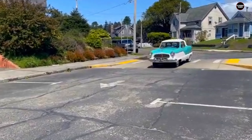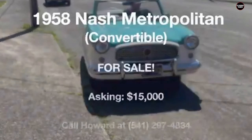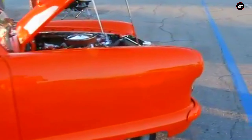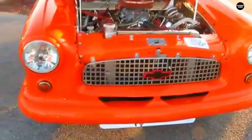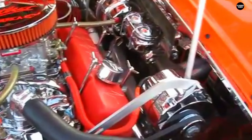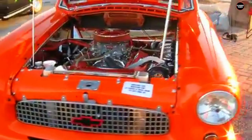Despite these shortcomings, the Nash Metropolitan holds a special place in automotive history. Its unique design and the era in which it was produced contribute to its enduring appeal as a collectible and a symbol of 1960s automotive experimentation. While it may not have achieved widespread success or practicality, the Metropolitan remains a charming reminder of a time when car manufacturers were exploring new and unconventional ideas. The Nash Metropolitan was a car that embodied both the potential and limitations of its era — its small size and quirky design a standout in the automotive landscape, but its underpowered engine and impracticality limiting its success.